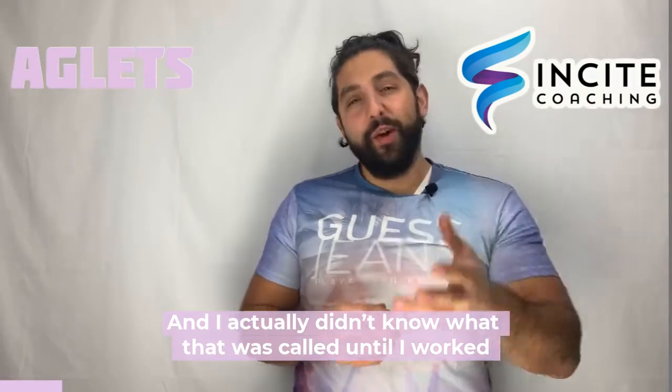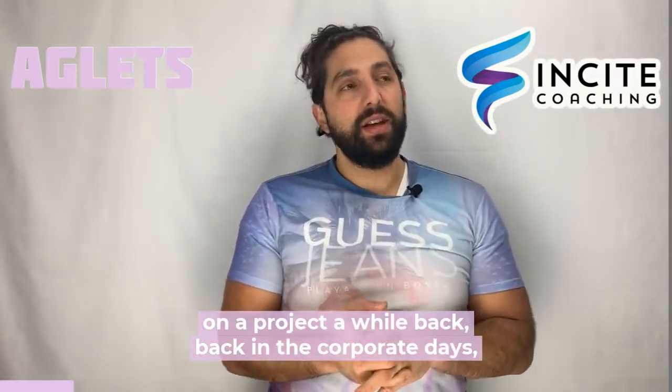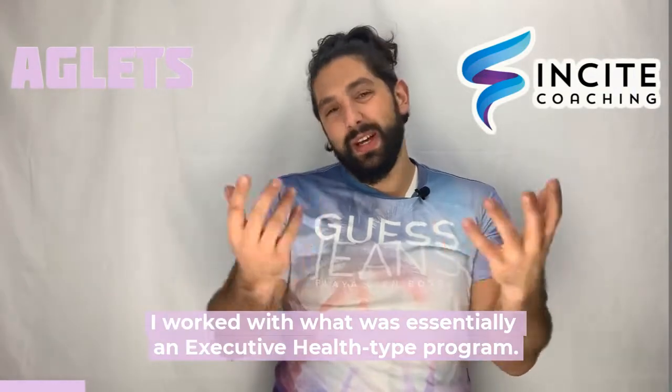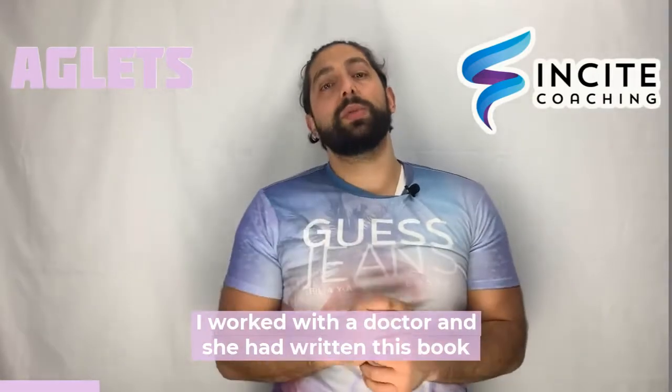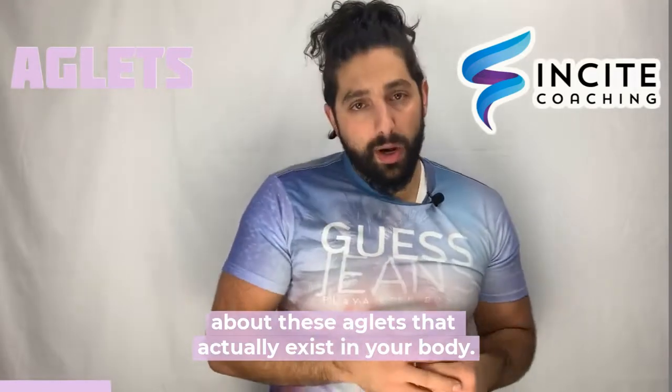I actually didn't know what that was called until I worked on a project back in the corporate days. I worked with what was essentially an executive health type program. I worked with a doctor and she had written this book about these aglets that actually exist in your body.